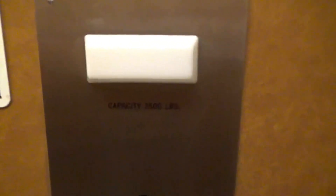Probably installed sometime in the late 80s or early 90s. The capacity is 2,500 pounds. These are your older GL Jet Plus buttons. It's got a phone in there.